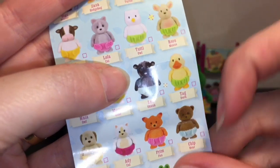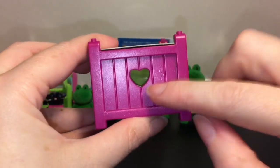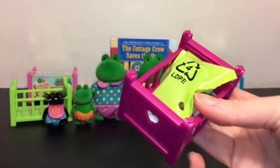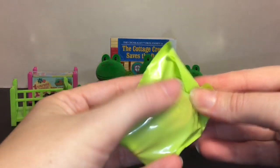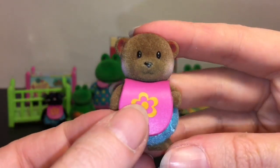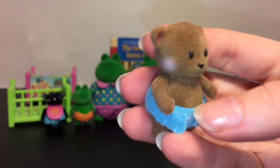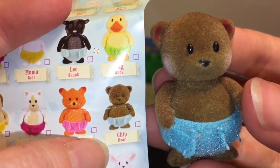They do have names on the checklist, so we have Leo the skunk — what a little cutie! Then let's open our next one. This one is a little heart design crib. I got one of each color — I don't know if that means we won't get a duplicate, but we shall find out. This little guy is going to be a little baby bear. They have the same bib — look at how sweet his little face is with the blushy cheeks. He's adorable! This one is Chip Chip the bear.